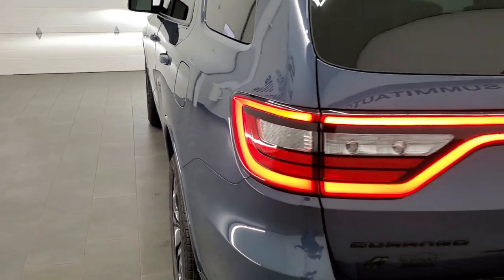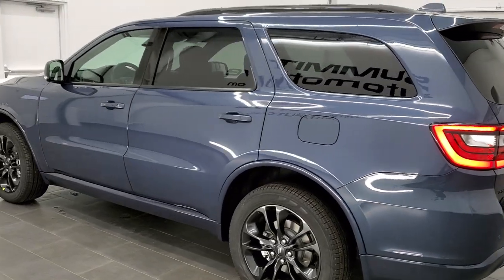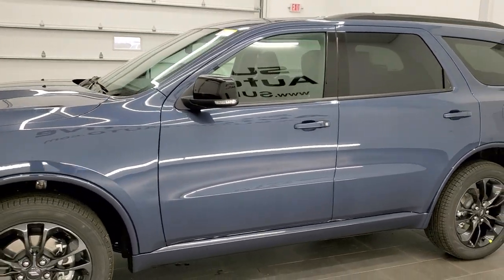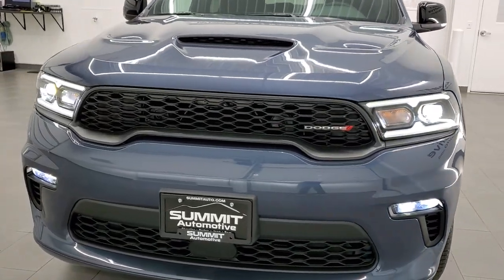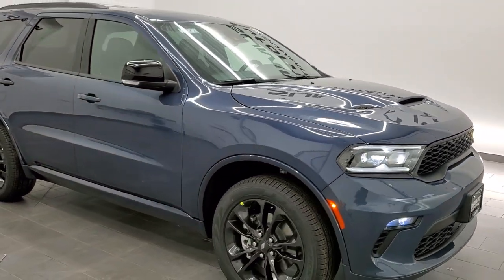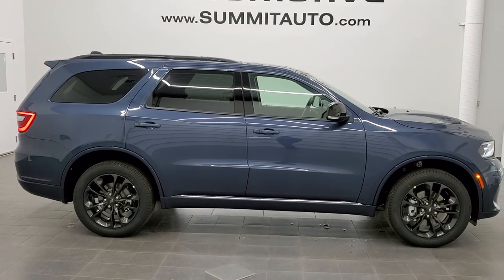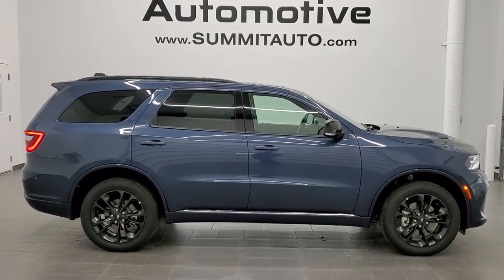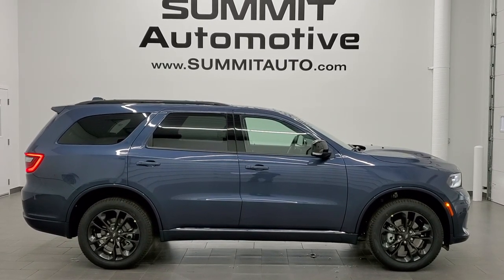As promised, I'm going to do one final walk around with all the lights on. I'd personally like to thank you for checking out the video today. Hopefully from this HD video, you can tell how good-looking the new Reactor Blue color is and check out all the options on this Durango GT all-wheel drive with the blacktop package. To see more pictures or one of our other 450 new and used cars, trucks, SUVs, minivans, and Wranglers, go to summitauto.com. For more HD videos, visit youtube.com/summitauto. Remember to like, subscribe, and share.